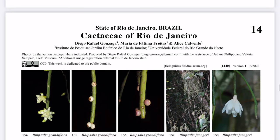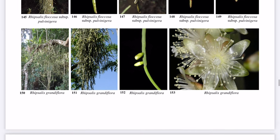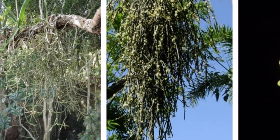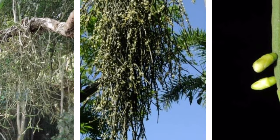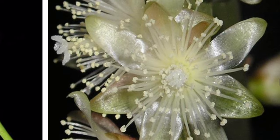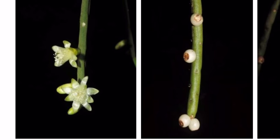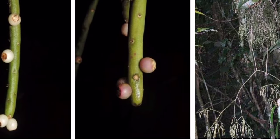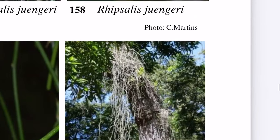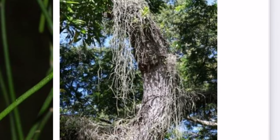That kind of variation creates a lot of confusion when people are trying to identify some Rhipsalis. On that note, let's go to fieldguides.fieldmuseum.org and look at the field guide Cactaceae of Rio de Janeiro. We're going to take some time to look at Rhipsalis grandiflora first, because unfortunately Rhipsalis grandiflora has been mislabeled as Rhipsalis lindbergiana a lot in the United States. They really don't look alike and they really don't have the same growth pattern.